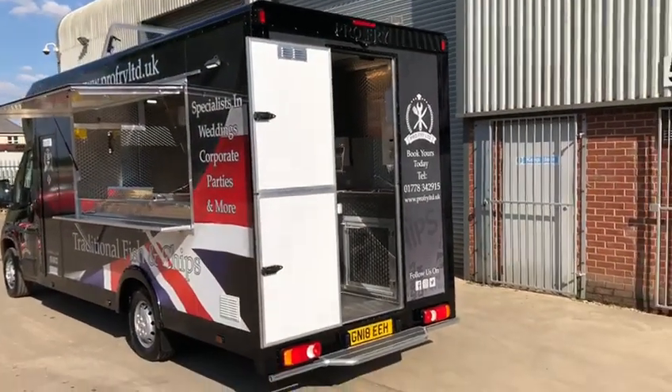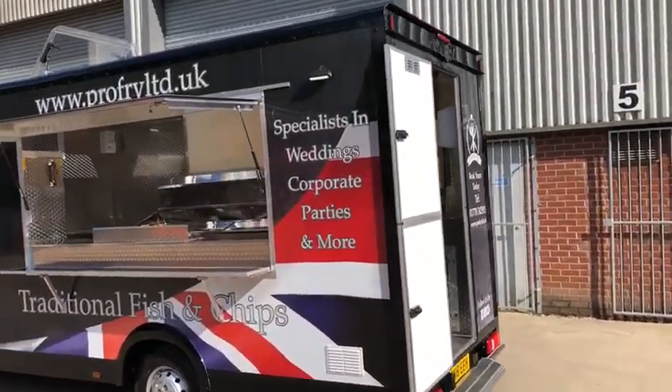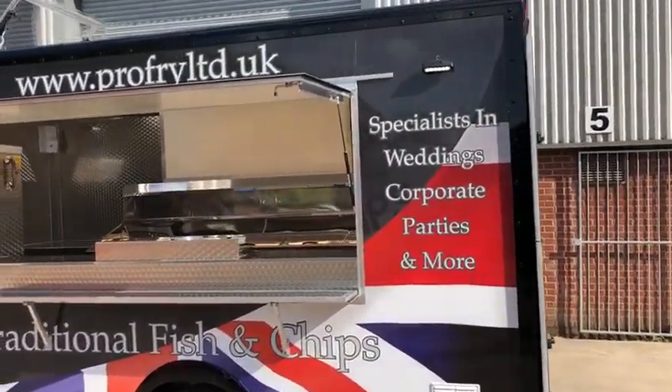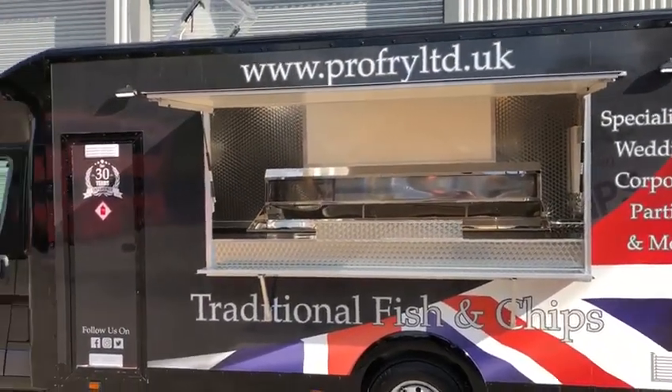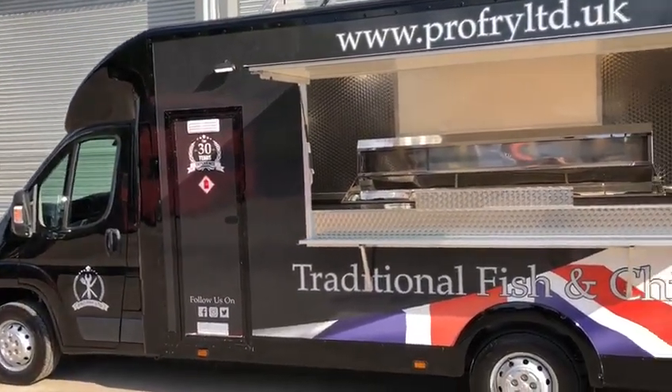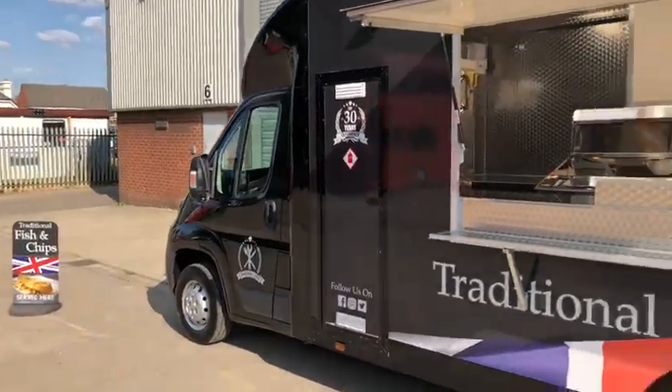Paul here again from ProFry Ltd. Just going to give you a walk around one of our vans, all opened up, ready for service. From here we're running a super silent generator, just quietly running in the background.